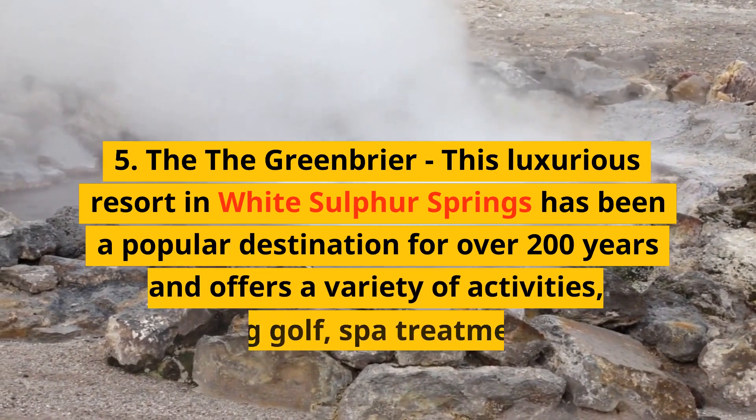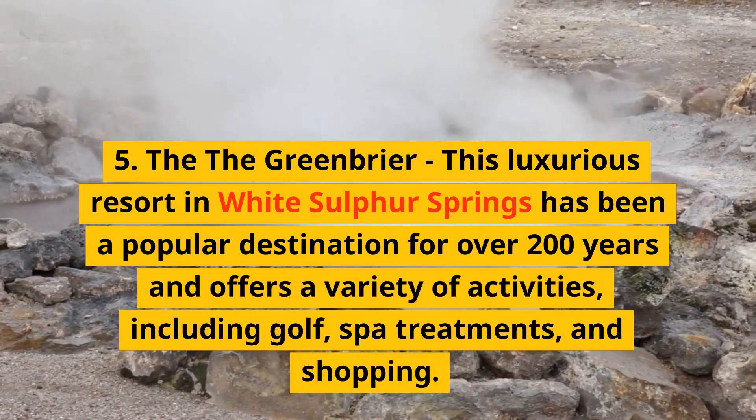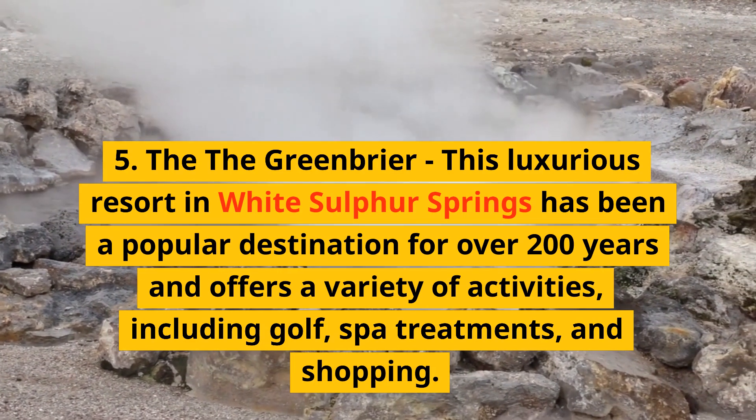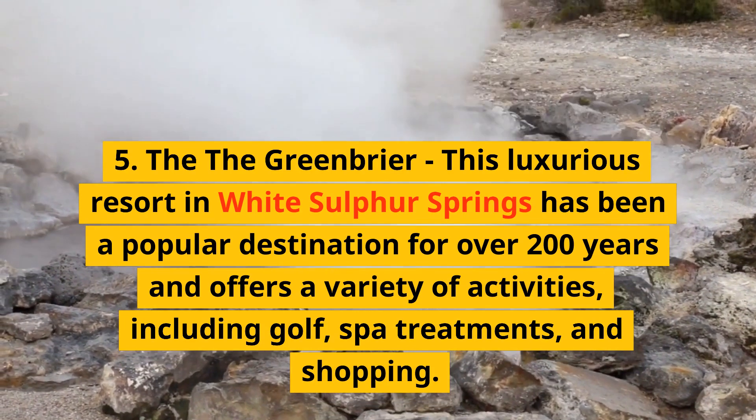5. The Greenbrier — this luxurious resort in White Sulphur Springs has been a popular destination for over 200 years and offers a variety of activities, including golf, spa treatments, and shopping.